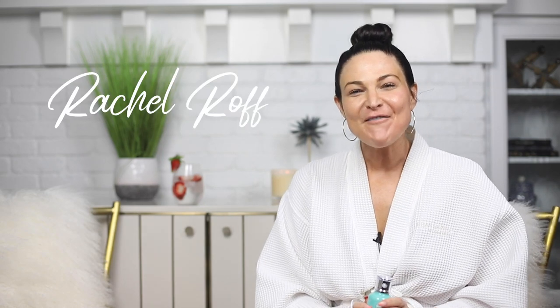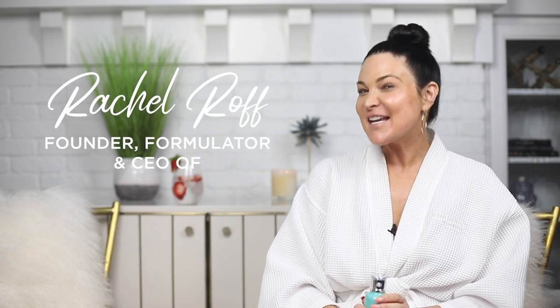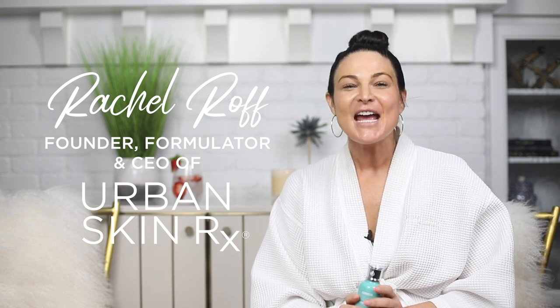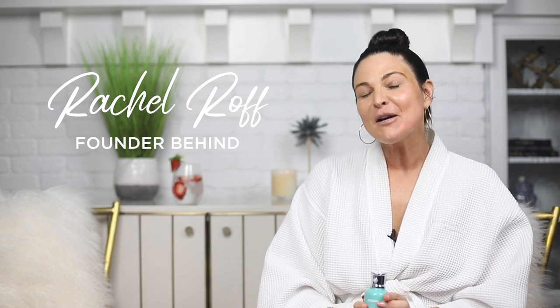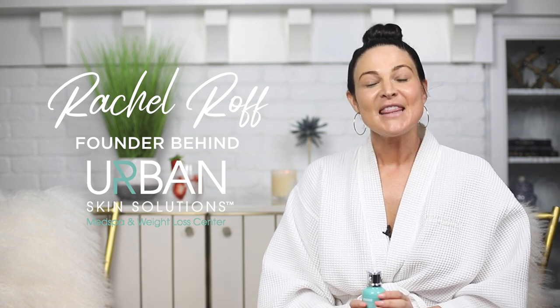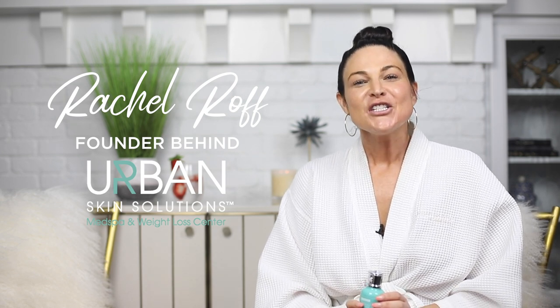Hey co-locutors, it's Rachel Roth. I'm the founder, formulator, and CEO of Urban Skin Rx clinical skincare line, as well as the founder behind Urban Skin Solutions, a medical spa and laser center in Charlotte, North Carolina. So today I'm going to be talking about a product.